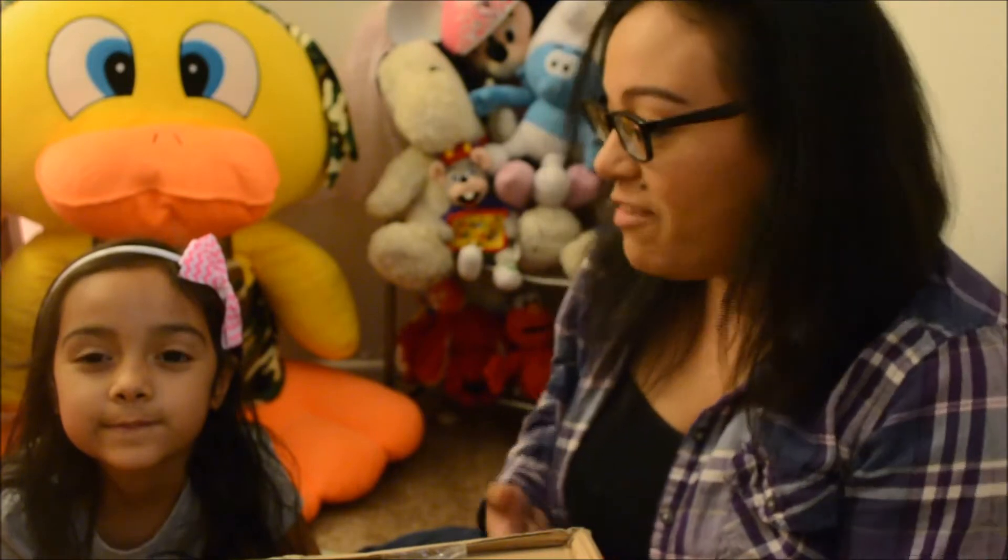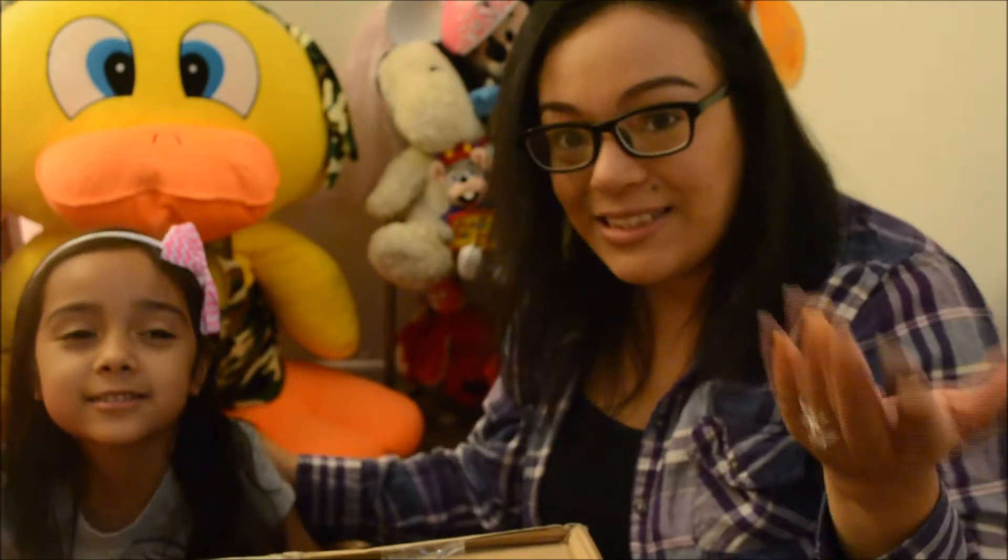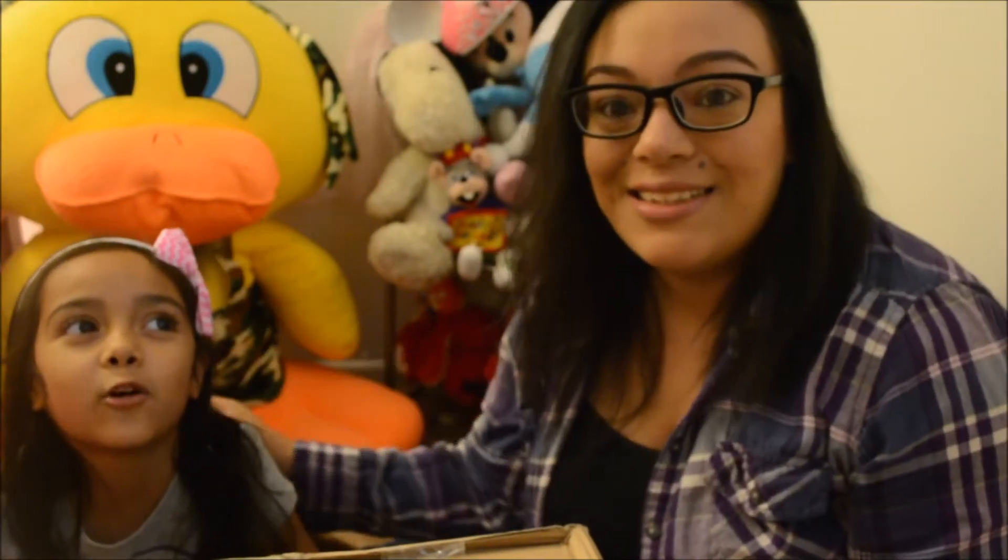Hey guys, it's Sarah. Welcome back to my mommy channel. So for today's video it's an extra special video because I have my daughter Abelina here. Say hi, Abbey. Hi. Shall we open the box? Okay, let's hold on. I'm trying to say hi to everybody first. Everyone needs to open the box.